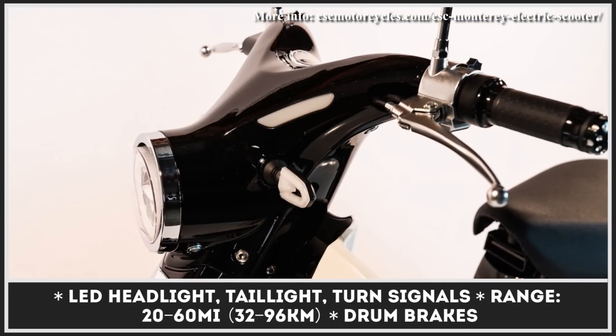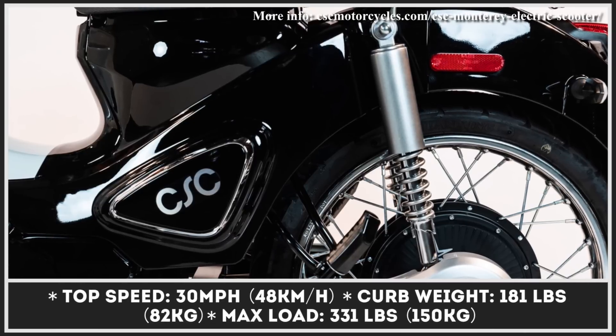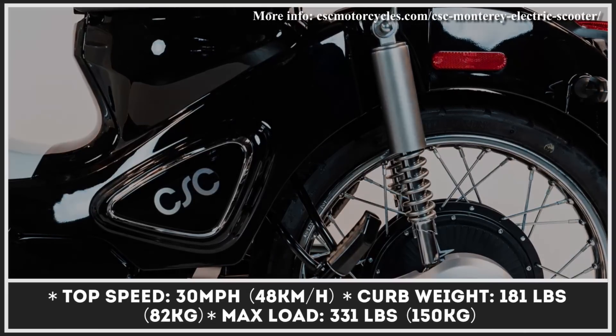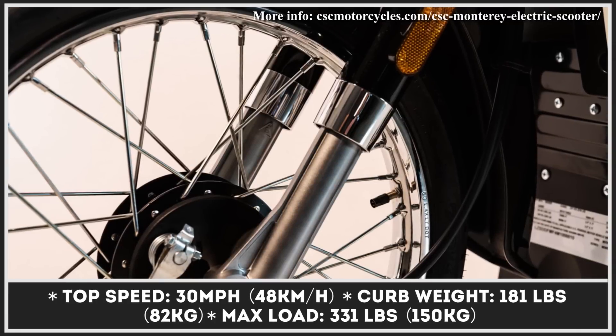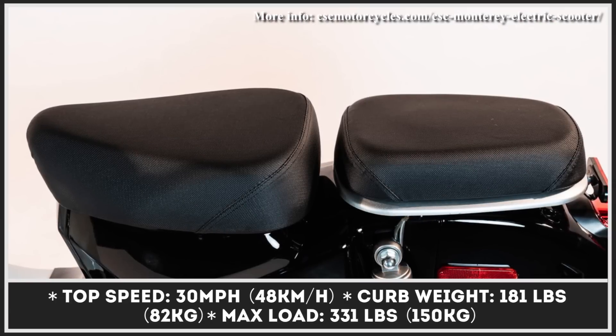A single 3-horsepower motor can propel the scoot to 30 mph. Depending on your riding style, the range will vary from 20 to 60 miles. The model can carry two riders, though their combined weight should not exceed 330 pounds.